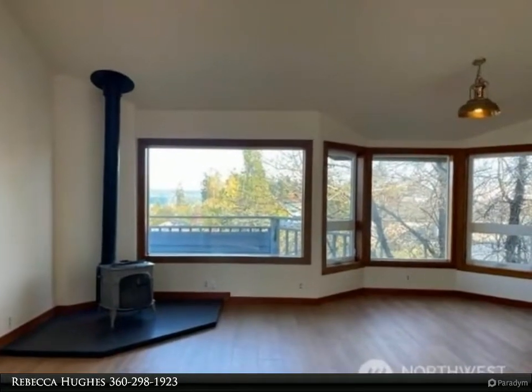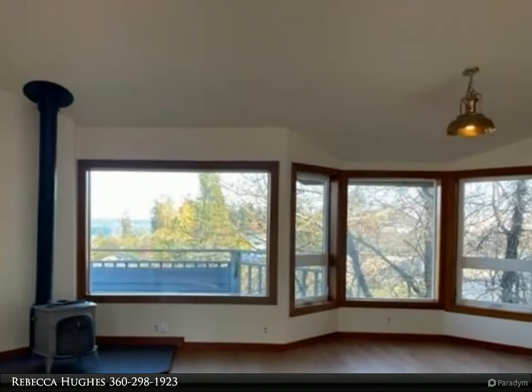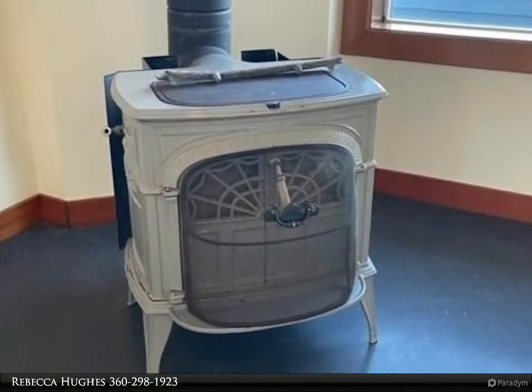This Windermere Real Estate San Juan Island property video is presented by Rebecca Hughes. Newly remodeled unit number four — a second-story unit with views of the harbor from your private deck and living room.